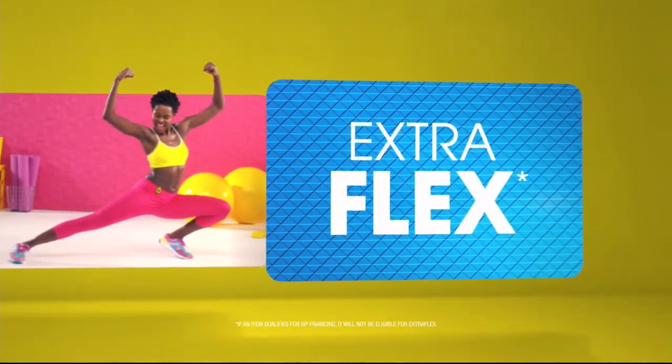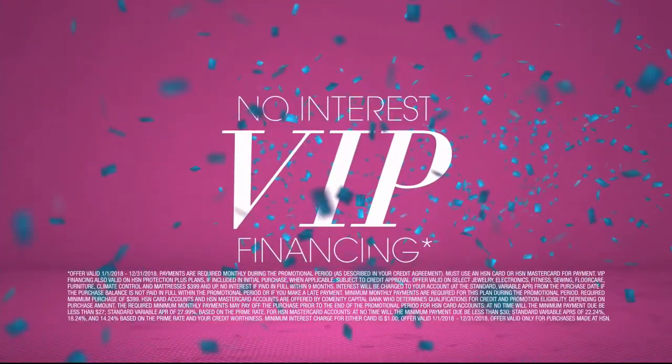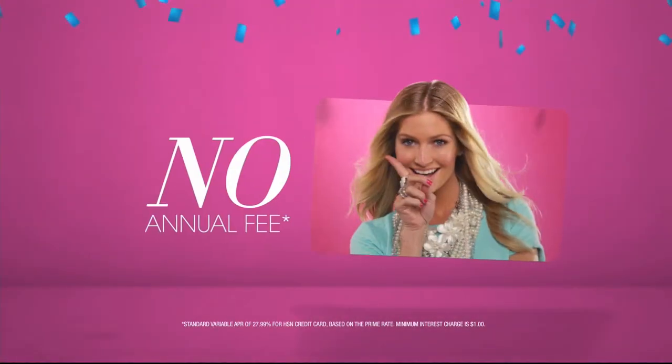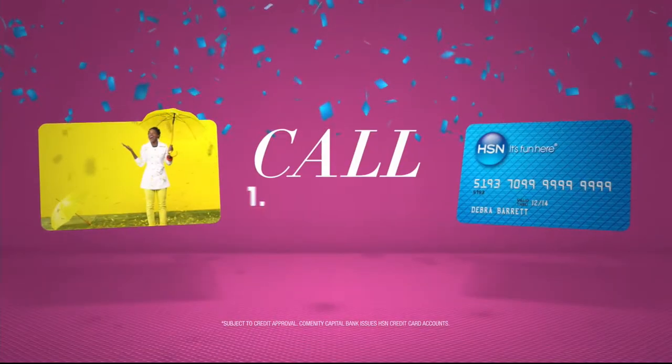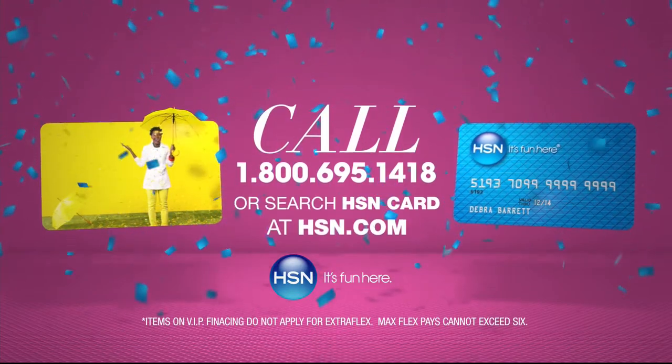Through the HSN Card, you get extra flex all day, every day on all jewelry, beauty, and fashion purchases. Plus no interest VIP financing, VIP easy returns, exclusive offers, all with no annual fee. Apply now. Call 1-800-695-1418 or search HSN Card at hsn.com.